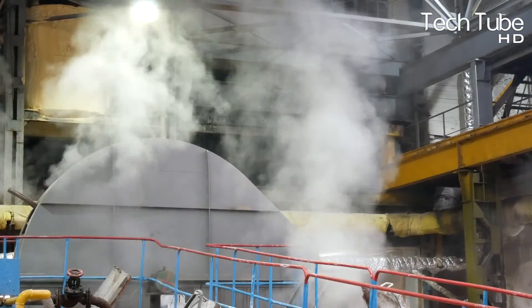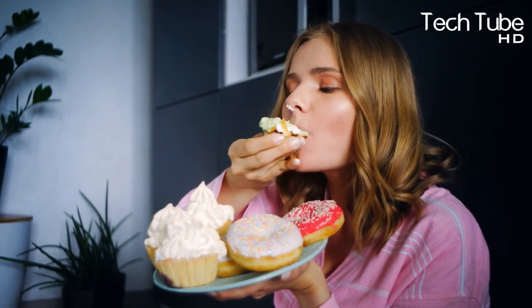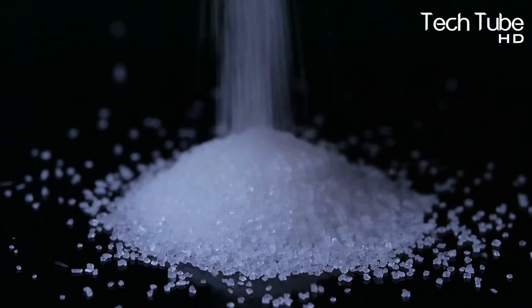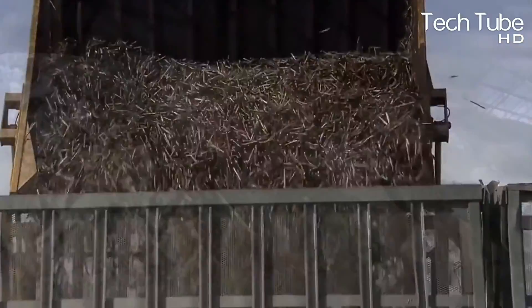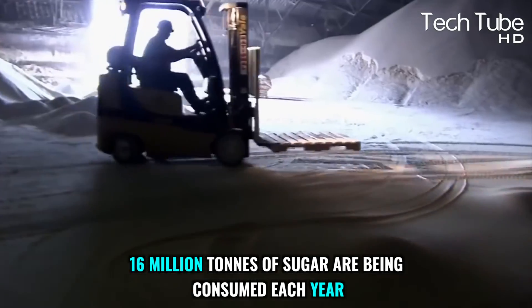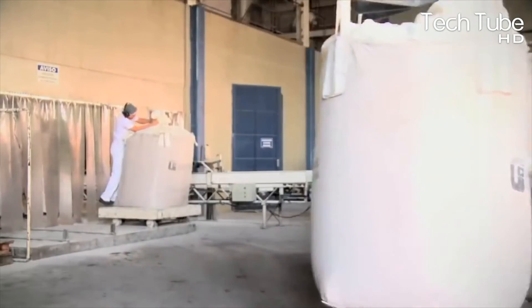How sugar is made in the factory: sugar is a blessing from nature which enriches sweetness in every dish. Sugar is produced by the plantation of sugarcane or sugar beet. Presently, according to estimation, 16 million tons of sugar are consumed each year. Producing such an ingredient used in sweets is not easy at all.